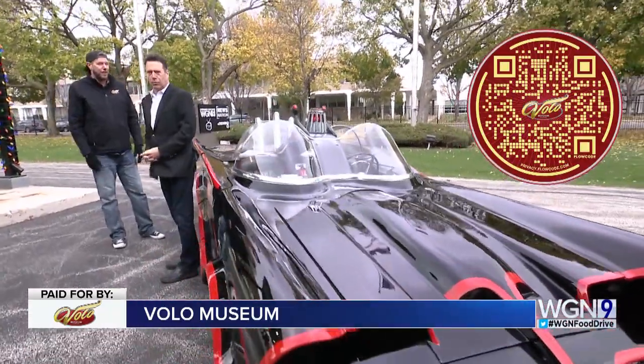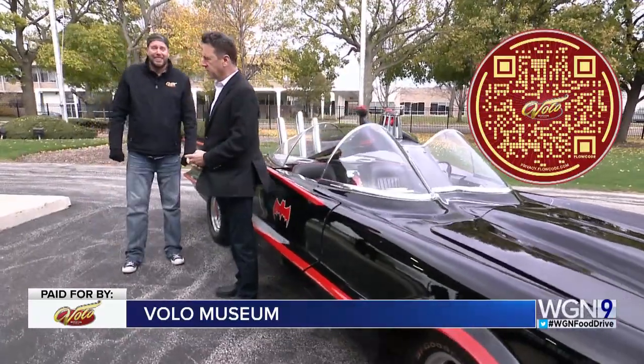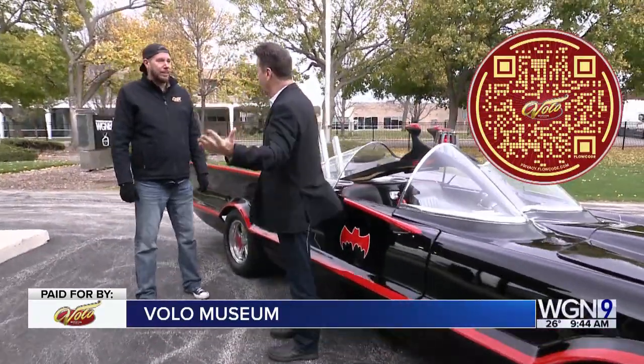Barris is a family friend of the Volo family. And you guys, not just this — you have one of the greatest car collections in the country.